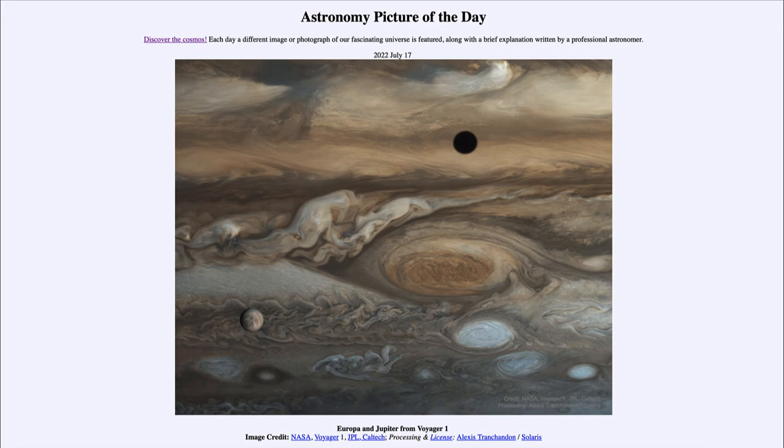Europa, a little bit further away, does not have such volcanic activity and is instead a watery ice world — with surface layers many miles of ice, and below that, a liquid ocean of water. So these are two very interesting inner moons of Jupiter and two very interesting objects in our solar system. That was our picture of the day for July 17th of 2022, titled Europa and Jupiter from Voyager 1. We'll be back again tomorrow for the next picture, which will be from Hubble, so we'll see what that's about.